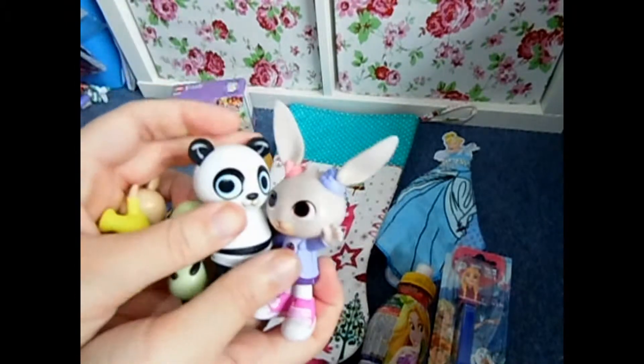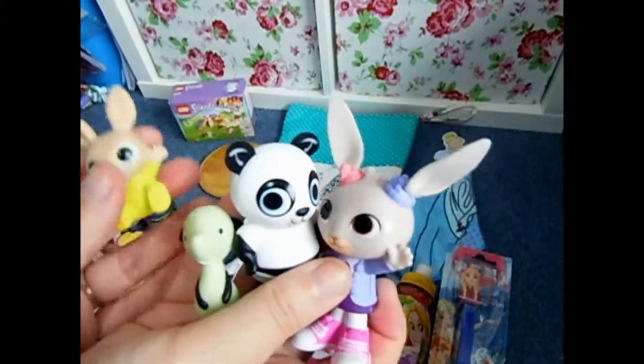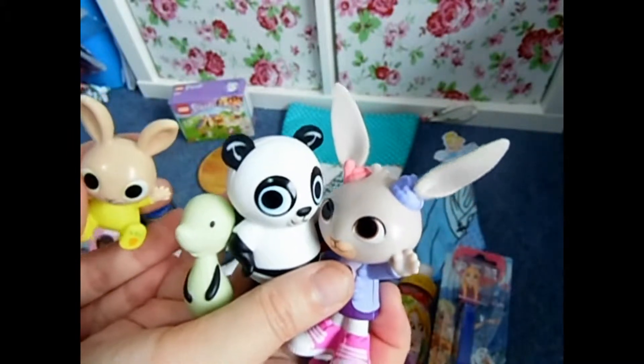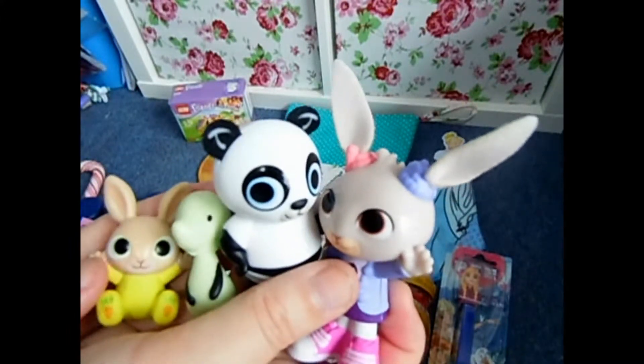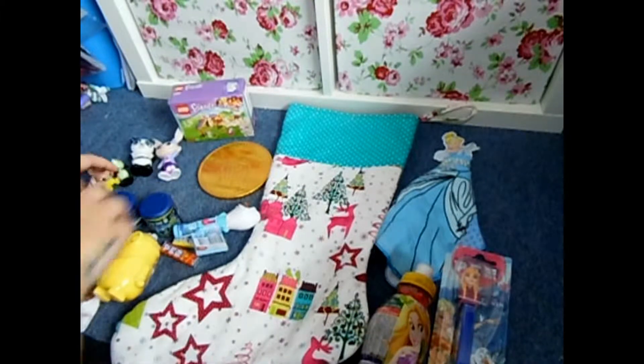I have some of these Bing Bunny figures. There's no Bing Bunny here because that's in the packs she's got for Christmas, so she has all of the sets — these are to go with those.